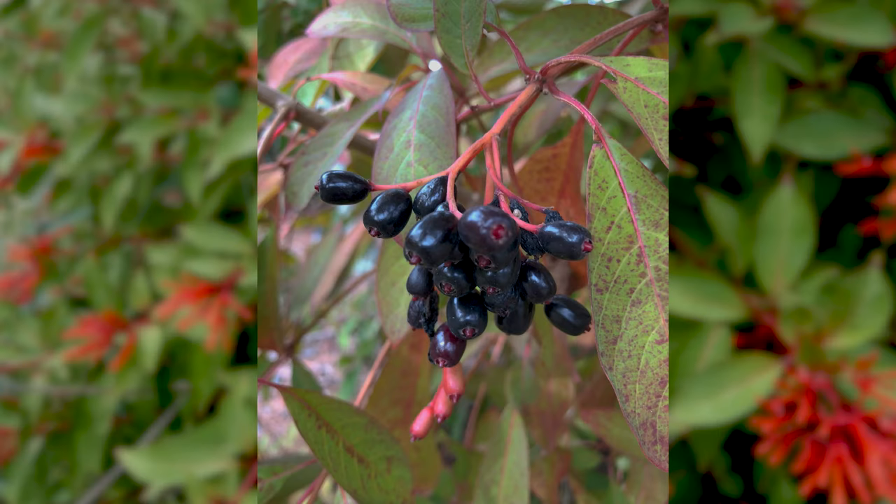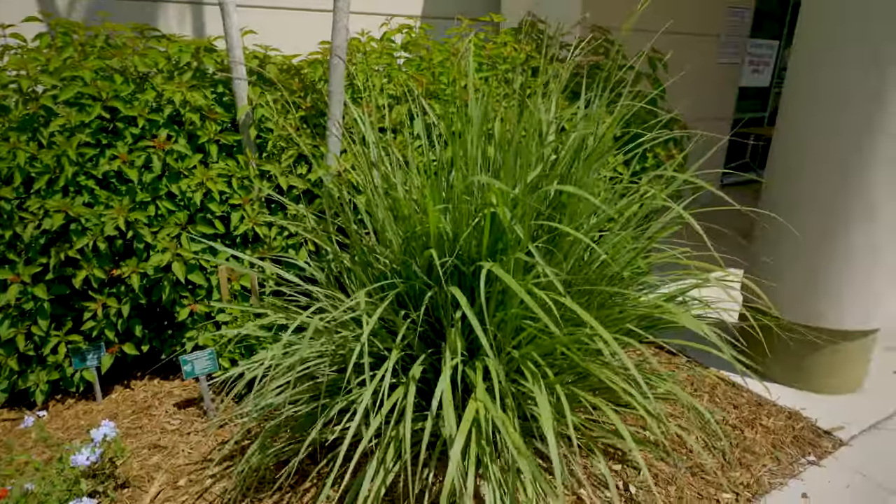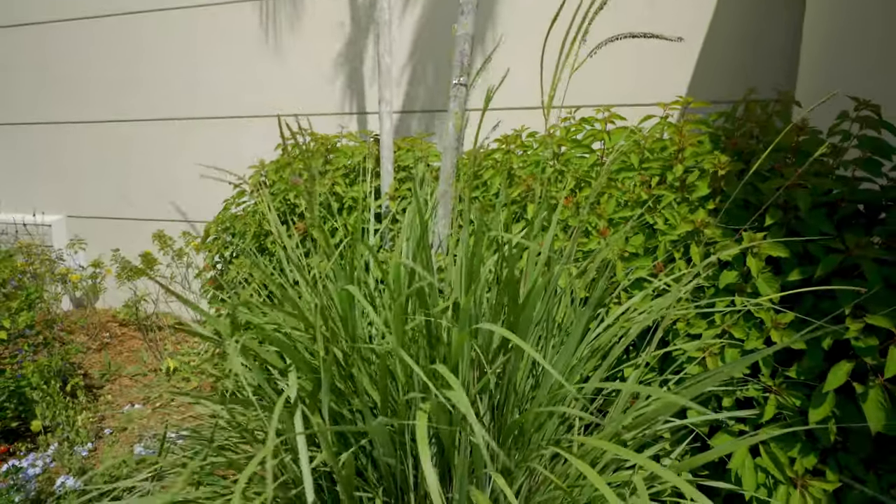The firebush also has berries that different songbirds like to eat. Fakahatchee grass is an evergreen and an extremely easy plant to grow. It forms a round clump of grass that is dense and provides coverage for small wildlife.